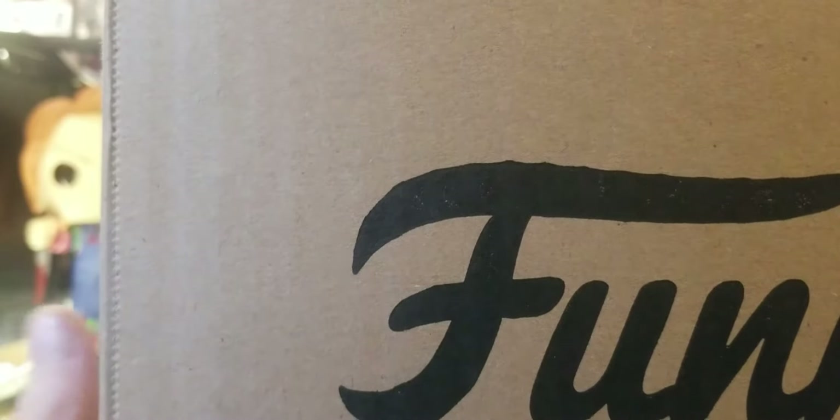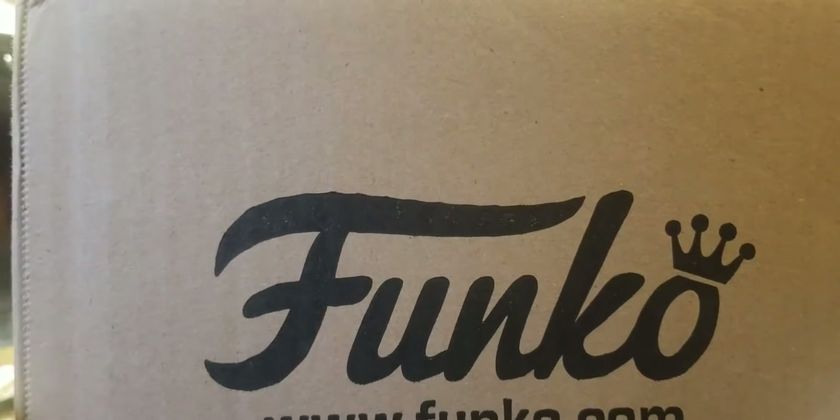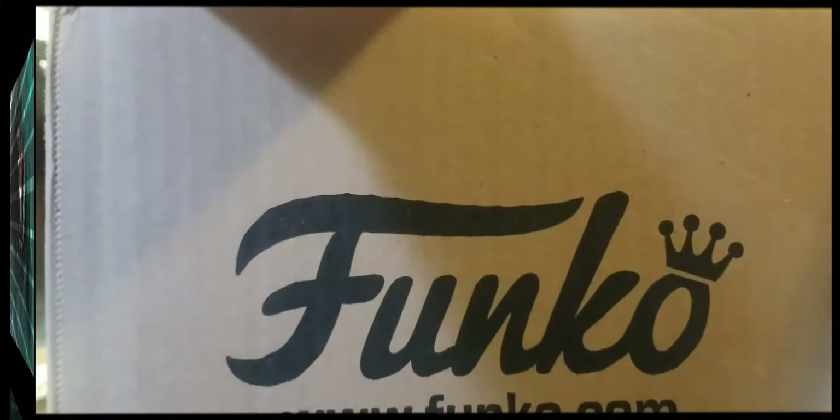Hello everyone! Today I received my package off eBay. It came in a Funko box. They're loose, bouncing around. I hope they're in bubble wrap. Let's get this opened up and see.